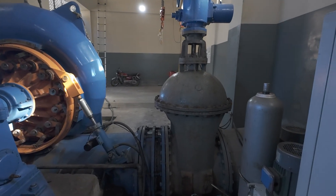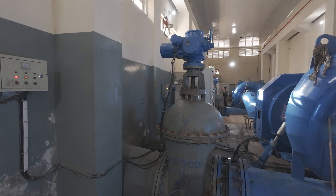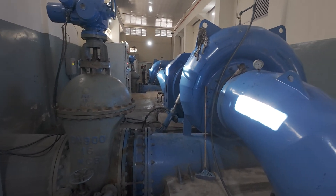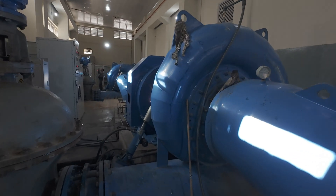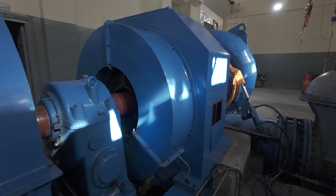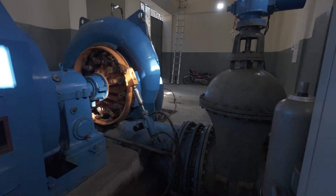Let's geek out on the details. Each Francis turbine generator is a three-phase system with a Y connection, delivering electricity at 415 volts and 36.4 amps. It operates at a frequency of 50 hertz and has a power factor of 0.8 lagging, which is a solid measure of its electrical efficiency.